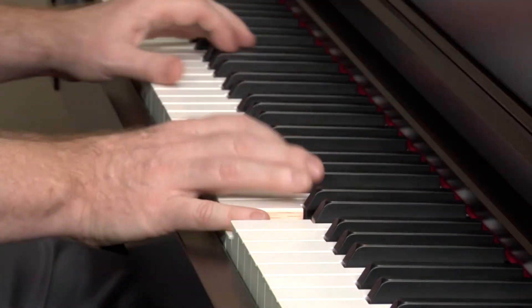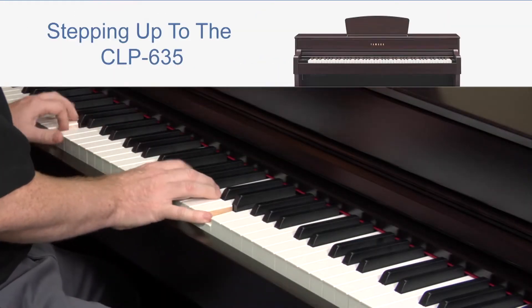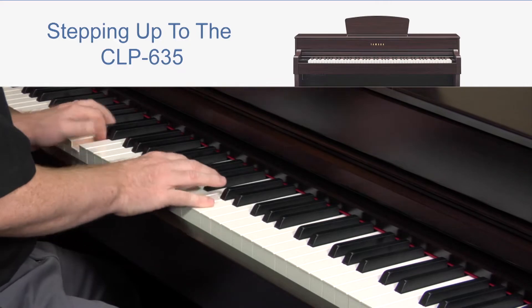Please note, this CLP645 step-up video is intended to showcase the features that are not found on the previous models. To discover all of the features on the CLP645, we ask you to also view the All Models Include video and the CLP635 step-up video.